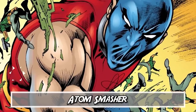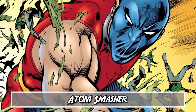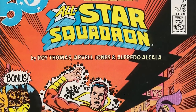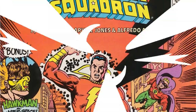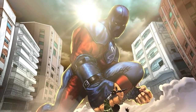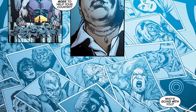Number six: Atom Smasher. He's the grandson of the supervillain Cyclotron, so you already know he's going to be trouble. Meet Albert Rothstein — he made his comic book debut in All-Star Squadron issue 25. His powers were passed down and are pretty spectacular: he can control the size of his body, change his molecular structure, and he was also the godson of the golden age version of the Atom, Al Pratt. In 52, issue 24, Amanda Waller recruits Atom Smasher to go against Black Adam.